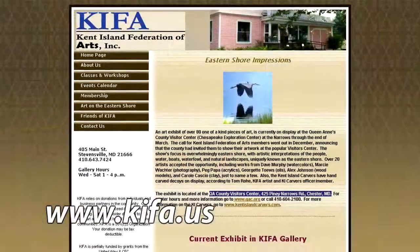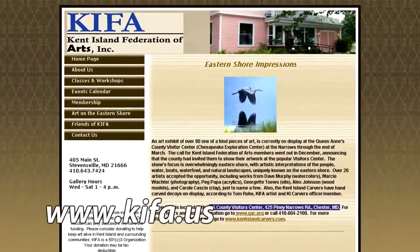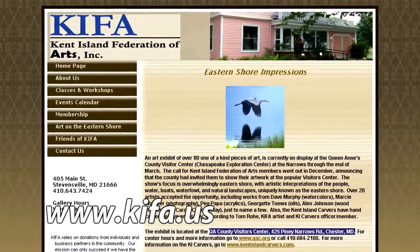Your website, for people who want more information about your organization or the exhibits you have going on right now? It would be kifa.us — k-i-f-a dot us. We have all of our activities online. You can join online, you can pay for classes online. We have several workshops coming up in February, and we're hoping to publicize those here also. So if you come to the reception, you might be able to see what those are about. Thank you so much, Nancy. It's been a pleasure.